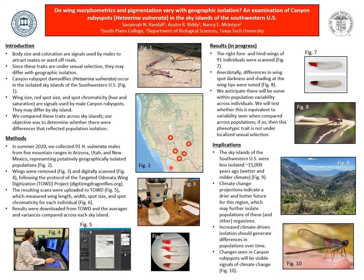The wings were digitally scanned and the wing spot size and color in terms of brightness, hue, and saturation were measured, as shown in the scanning process in Figure 5. The resulting TIFF files were uploaded to the Targeted Odonata Wings project website, which automatically measured the wings and will return the resulting data to us. As shown in Figure 4, I am uploading the TIFF files to the website.